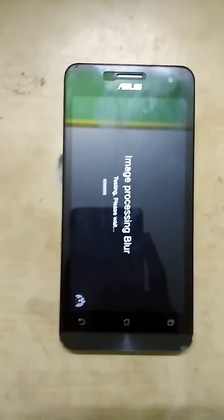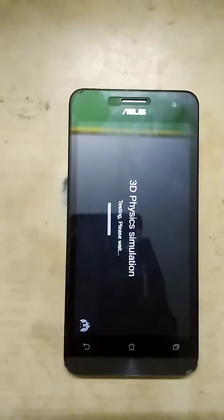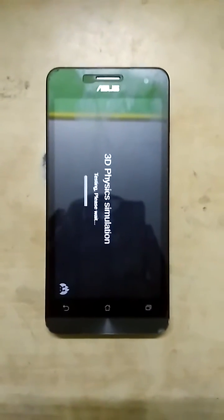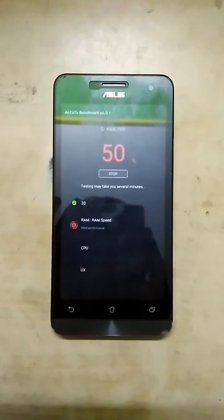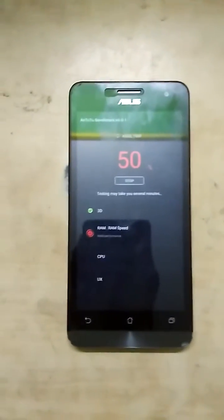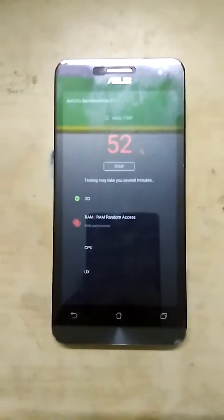In this video I ran Antutu so that you guys can judge the performance of this ROM. This ROM is very good performance-wise. I played two games — Asphalt 8 and a light game called World Cricket Championship — and both ran fine. Asphalt 8 ran without any lag and without any tweaks.